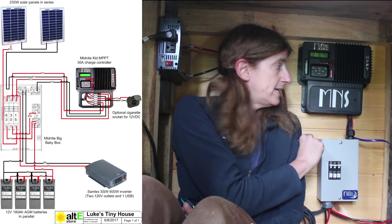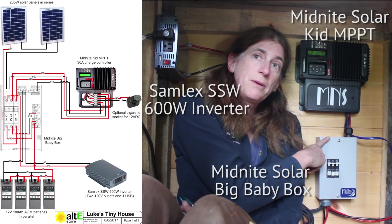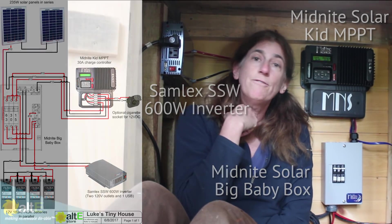So that is the Midnight Solar Kid, the Midnight Solar Big Baby Box, the battery bank, and the Samlex America inverter. This is Amy at the Alti Store — I hope this was helpful. If so, give us a like and a share. Be sure to go to our website at altistore.com, where we've been making renewable doable since 1999.